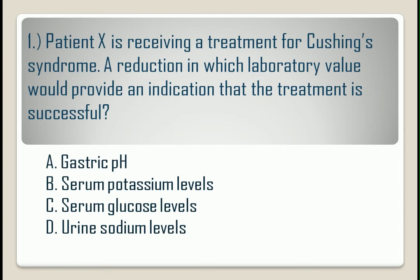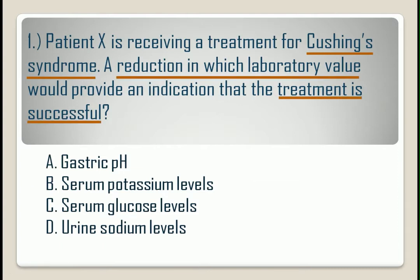This is the question and I will give you another 30 seconds to answer it. In answering a question, we should first understand it, or we can rephrase it so we can understand it well before choosing an answer. The patient has Cushing's syndrome, and the question is asking for an indication of a successful treatment by a reduction in the result of a laboratory value.